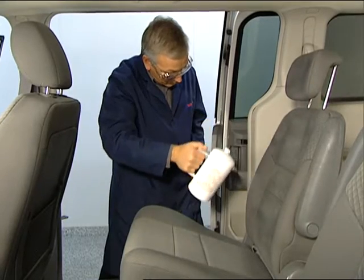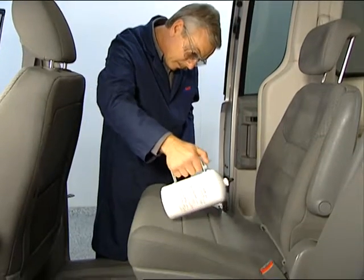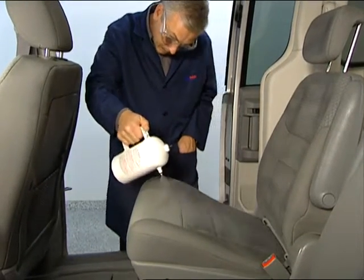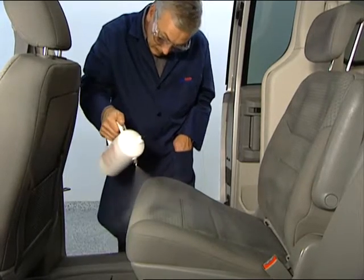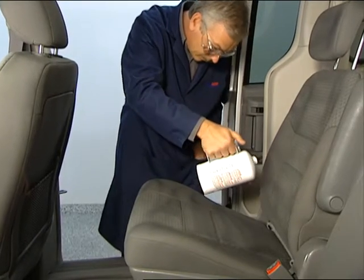Once the fabric protector is fully cured, it will prevent stains from soda, coffee, juice — just about anything you might have inside your vehicle.